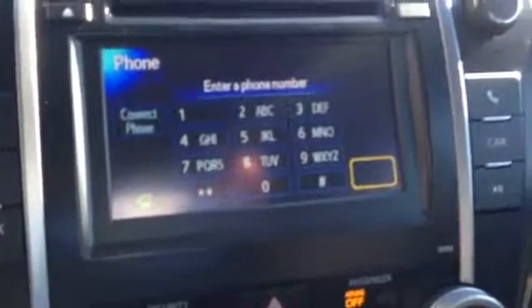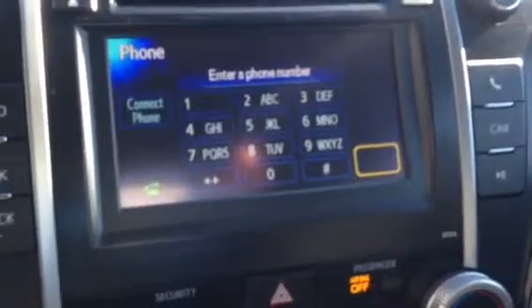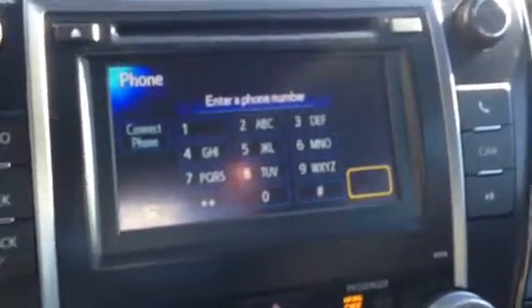If you step up to one of the high-end ones with navigation and Entune, you'll have what's called the App Suite, where you have Pandora, Bing, iHeartRadio, OpenTable for movie reservations and also dinner reservations — so very nice. Cruise control is going to be standard on this one here, and then also you've got your glasses holder right there.